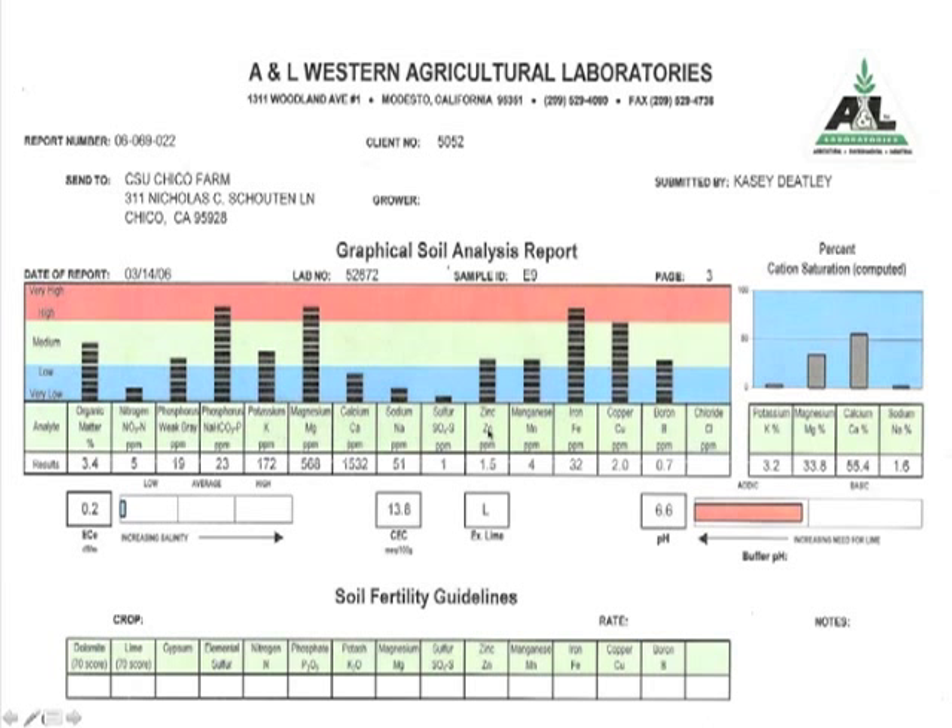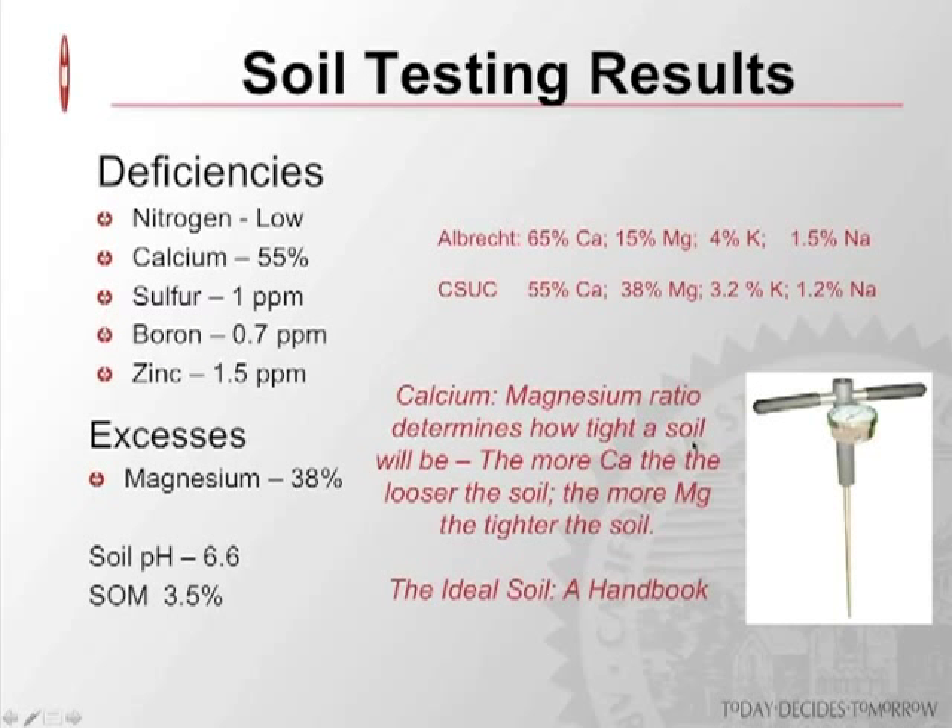In summary, we were terribly low in nitrogen, had a low base saturation for calcium, and had deficiencies in sulfur, boron, and zinc — with excess magnesium. The calcium-to-magnesium ratio determines, to some extent, how tight that soil will be. We've had very tight soil and have been battling that since 2007. The soil penetrometer readings were over 300 pounds of pressure, owing to our very high magnesium and low calcium levels. We've got some room for improvement before we can make highly mineralized pasture forages.